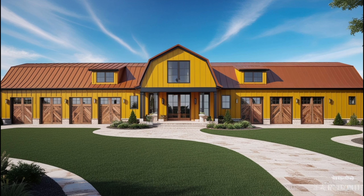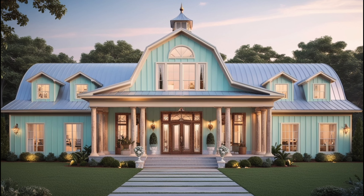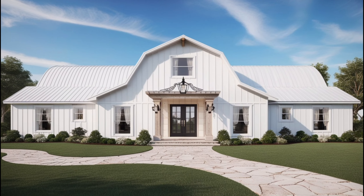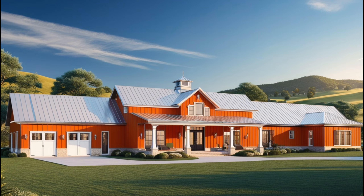Glam style thrives on high-quality, luxurious materials. Think marble countertops, mirrored furniture, and polished wood floors. Adding these elements will give your barn dominium that glamorous edge.